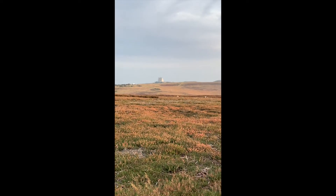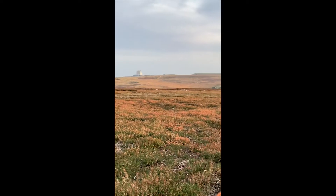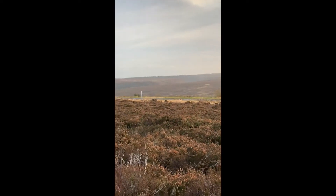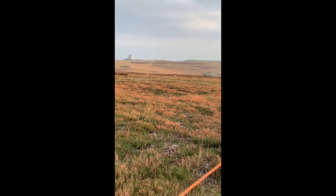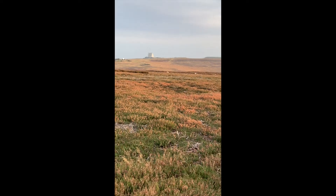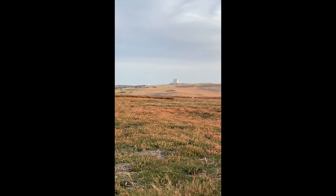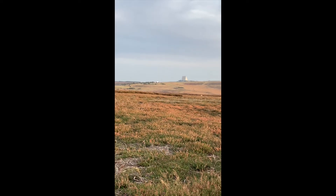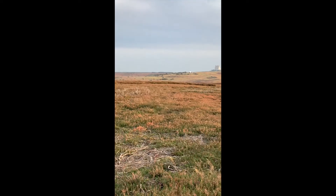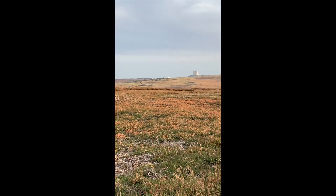Now, Fylingdales is a radar — if you could see the actual range of the radar, it would shoot out in a 3,000 kilometre kind of dome. Anything that passes into that would be detected. So it had a detection role, but what the upgrade allowed it to do was to track missiles, so they could be keyed into the Americans' ballistic missile defence system.